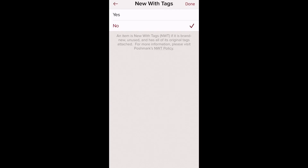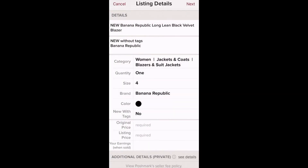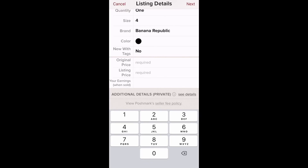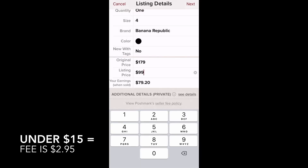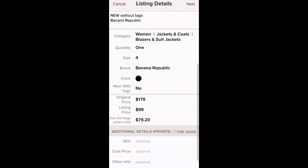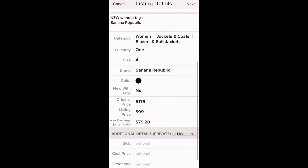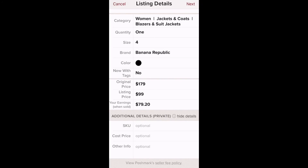'New with Tags' is optional — this one is not new with tags, though it is new. Original price is required; if you don't know it, enter zero. I know this was originally $179. My listing price will be $99. At the bottom it shows what you'll actually earn after fees — Poshmark takes 20%, or a flat rate of $2.95 for items under roughly $13. You can also add private additional details like a SKU or cost price that only you can see.